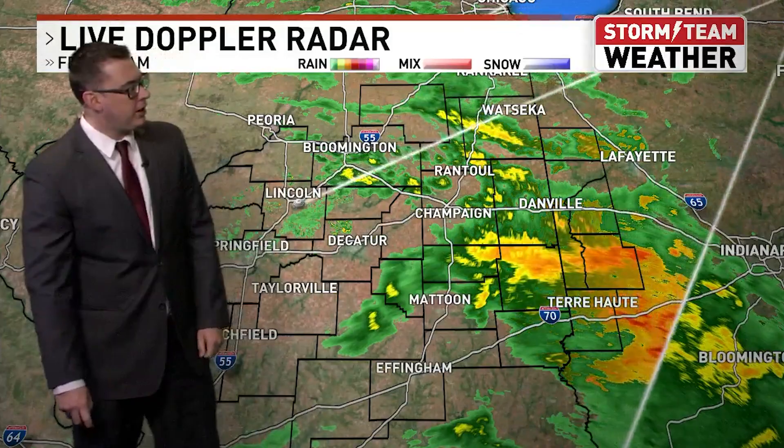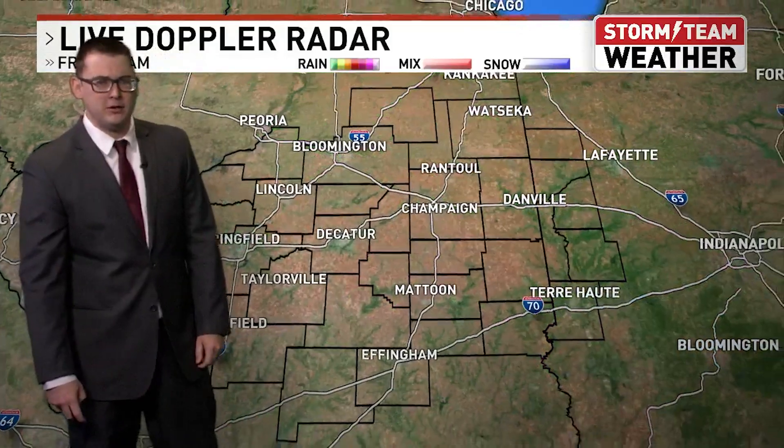And honestly, we kind of need that rain. Not a whole lot of activity west of I-55 right now, but that will change over the course of the day. The highest rainfall total is kind of in this corner between the I-72 and I-55 corridors out towards Paris — that's where the heavy rain is for now. But again, we've got a long way to go, with all this rain moving from south to the northeast.